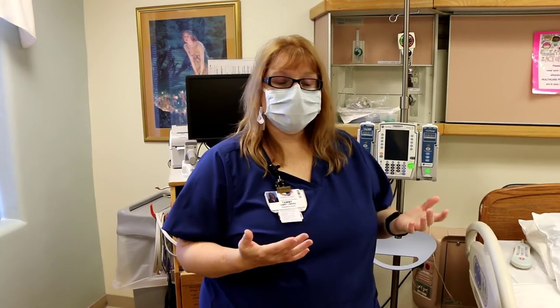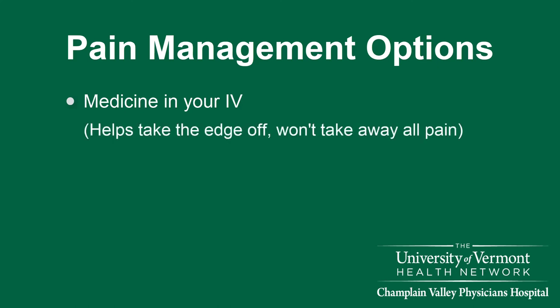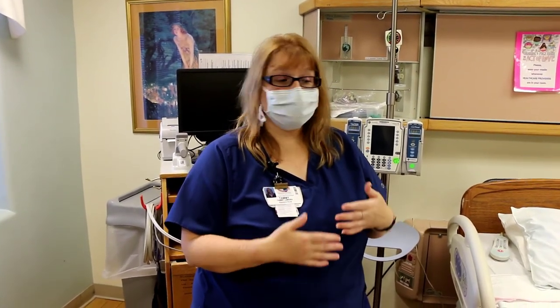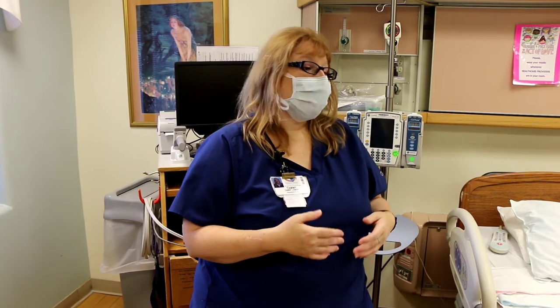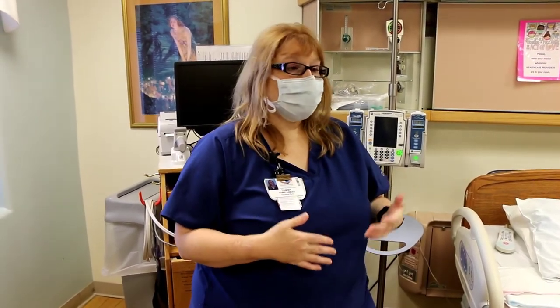If you don't want a natural delivery and you'd like some pain control options, we can give you a narcotic and a nausea medicine in your IV to help take the edge off of your labor. Any narcotic or pain medicine we give you in your IV would not take your pain completely away but it would definitely help. Some people do very well with it and sleep for a while; others wake up for the peak contractions and fall back to sleep in between.